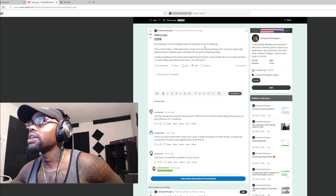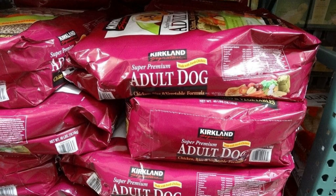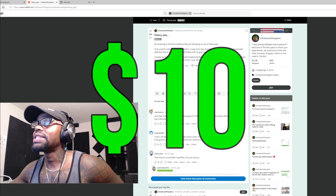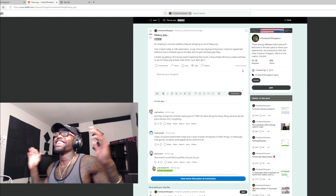It's amazing to me how they are suddenly skipping heavy pay. Took a batch today — a 10-pound watermelon, four jugs of iced tea, big bag of dog food. Customer tipped well, $30. But how is Instacart gonna not give me heavy pay? I ended up getting a $10 bump. I shop at least 30 hours a week and have to ask for every heavy pay at least a few times. I just don't get it.